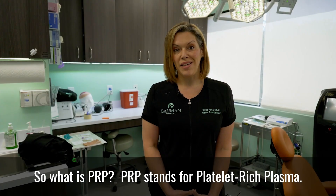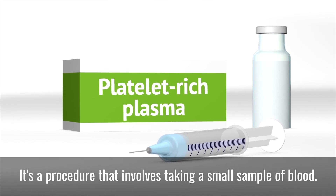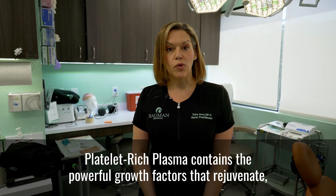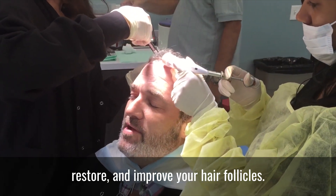So what is PRP? PRP stands for platelet-rich plasma. It's a procedure that involves taking a small sample of blood. From that, your platelet-rich plasma is extracted. Platelet-rich plasma contains the powerful growth factors that rejuvenate, restore, and improve your hair follicles.